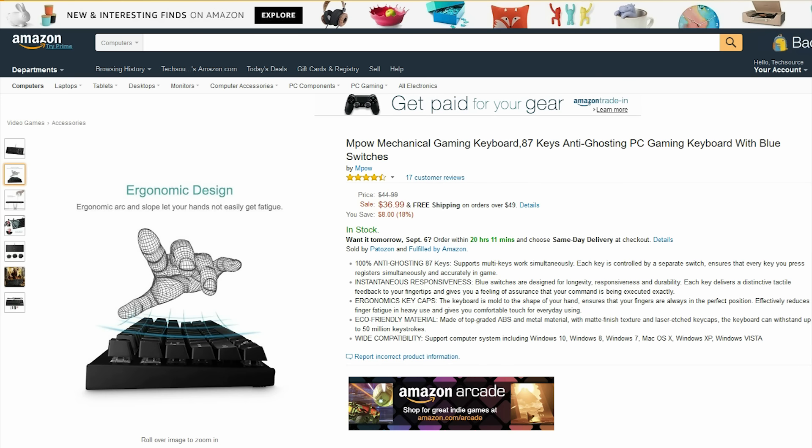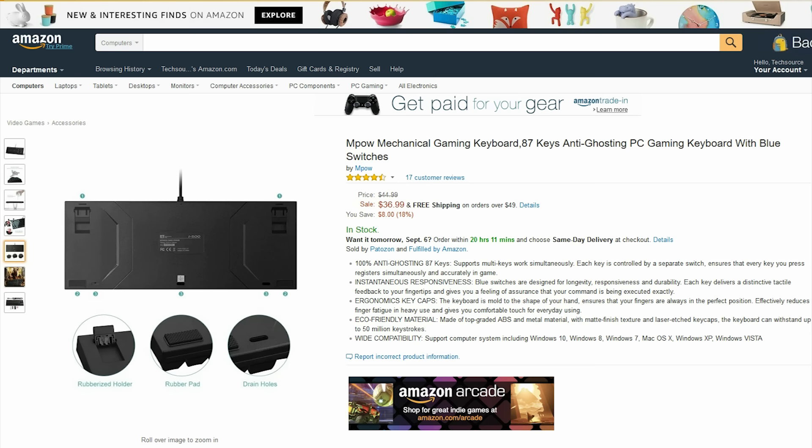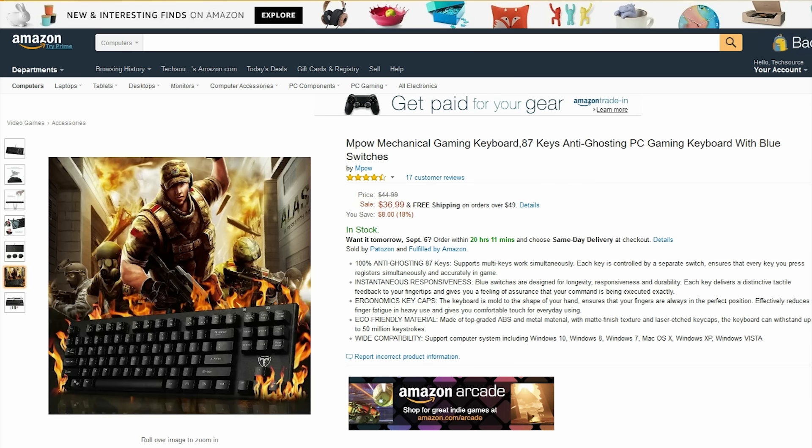This right here is one of the cheapest mechanical keyboards I have seen on Amazon. At $37 you get this sleek looking mechanical keyboard with Cherry MX Blue switches.